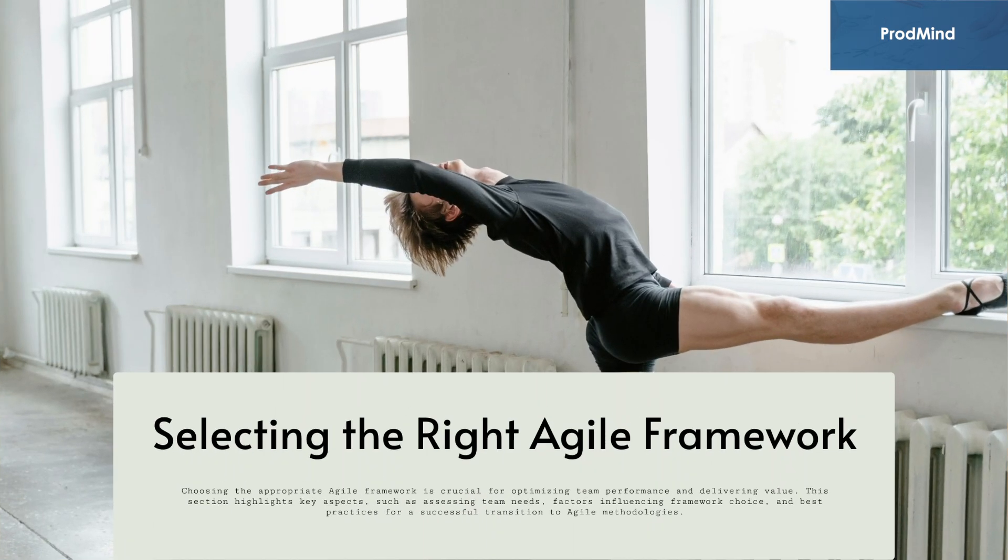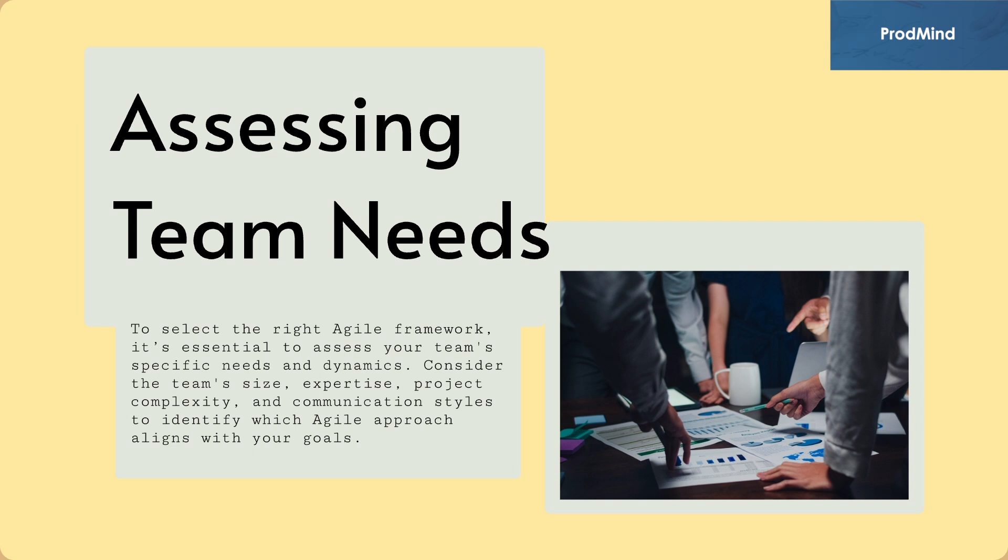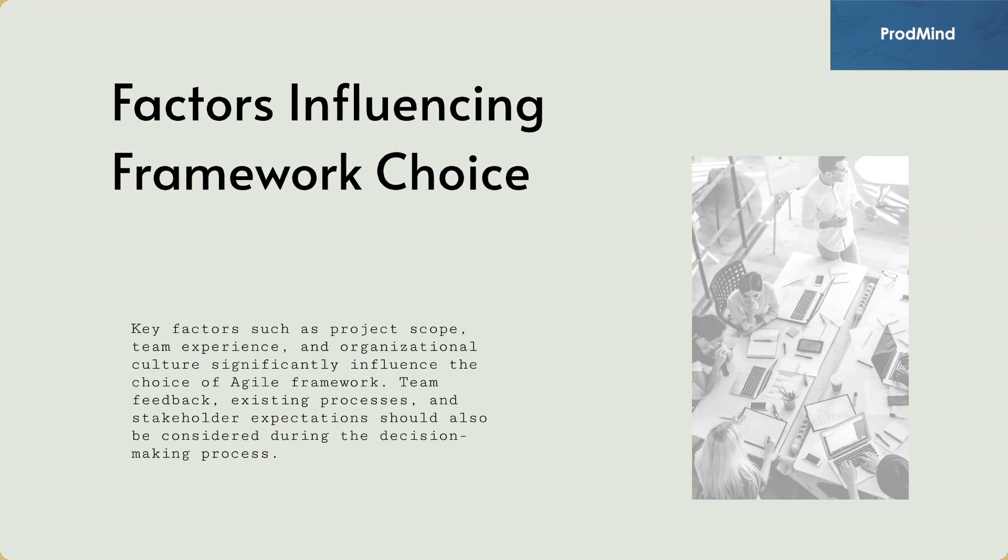Choosing the appropriate agile framework is crucial for optimizing team performance and delivering value. This section highlights key aspects such as assessing team needs, factors influencing framework choice, and best practices for a successful transition to agile methodologies. To select the right framework, assess your team's specific needs and dynamics — consider team size, expertise, project complexity, and communication styles. Key factors such as project scope, team experience, and organizational culture significantly influence the choice of framework. Team feedback, existing processes, and stakeholder expectations should also be considered during the decision-making process.